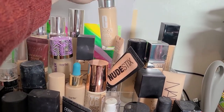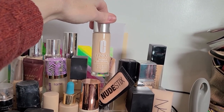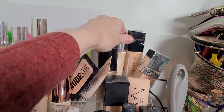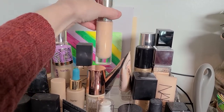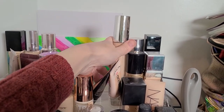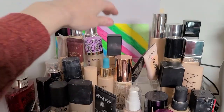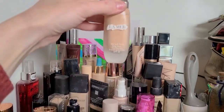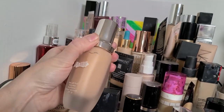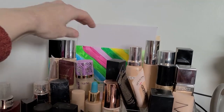Anastasia can stay for now. The Clinique Beyond Perfecting — I might use that as a concealer because it's pretty light and thick. The Becca Ultimate Cover — I got this from TJ Maxx last year and they don't make it anymore since Becca no longer exists, so I'm gonna keep it. My La Mer — it's semi-old, definitely not the right shade, but I'm too stubborn to get rid of it. It's about two years old, which is probably a little too long, but we're gonna keep that one for now.